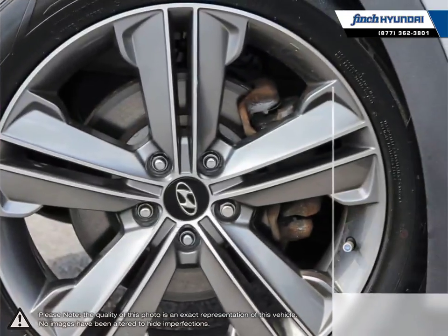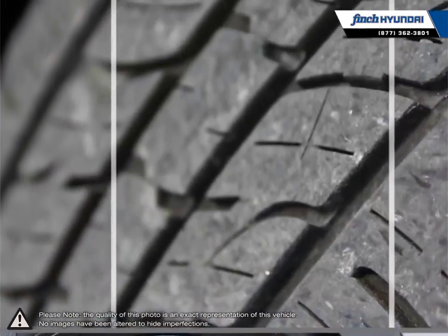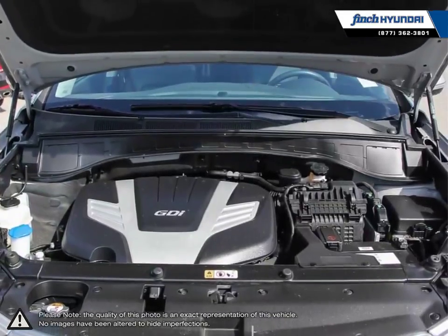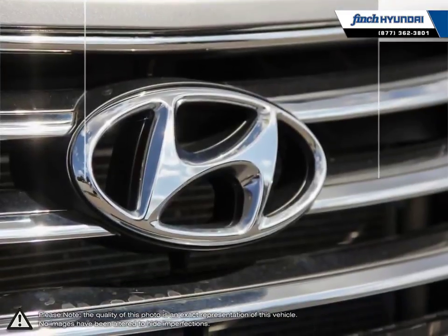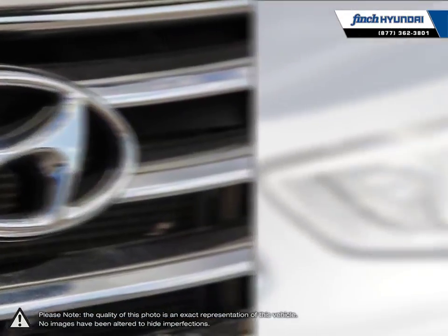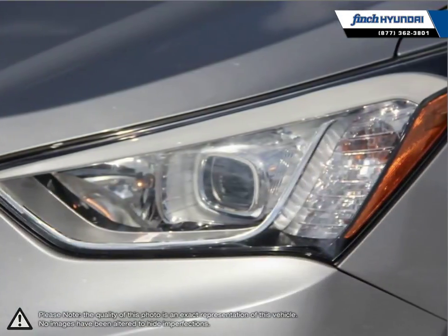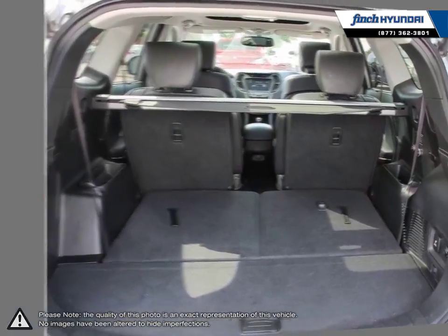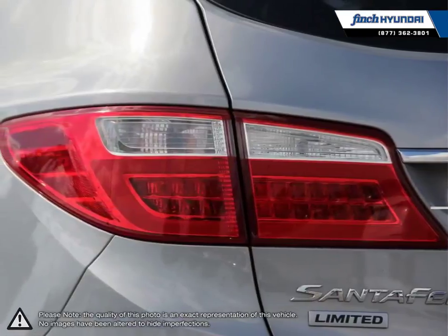With an attractive well-trimmed cabin, loads of space, intuitive controls and three rows of seating, the Santa Fe XL's larger dimensions create a comfortable interior for many passengers. The Santa Fe XL also features peppy acceleration thanks to its engine that is both smooth and quiet. Its lengthy list of standard features are sure to impress anyone looking for a great mid-size crossover SUV.